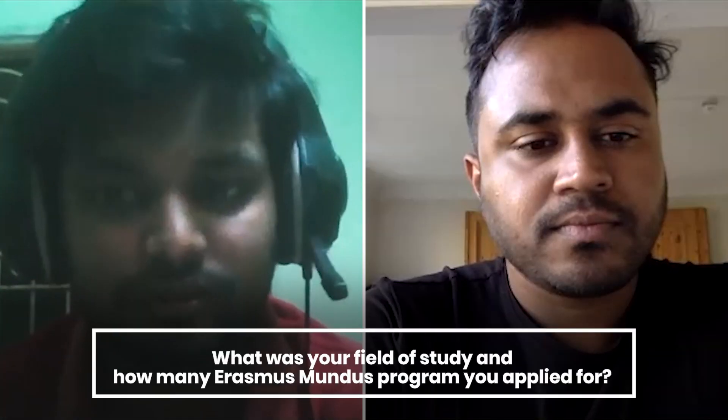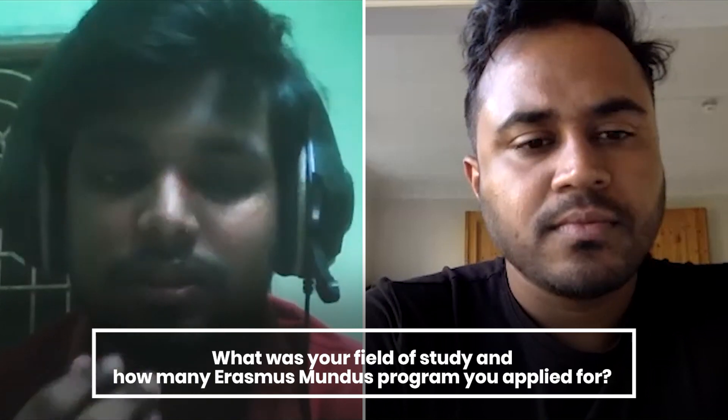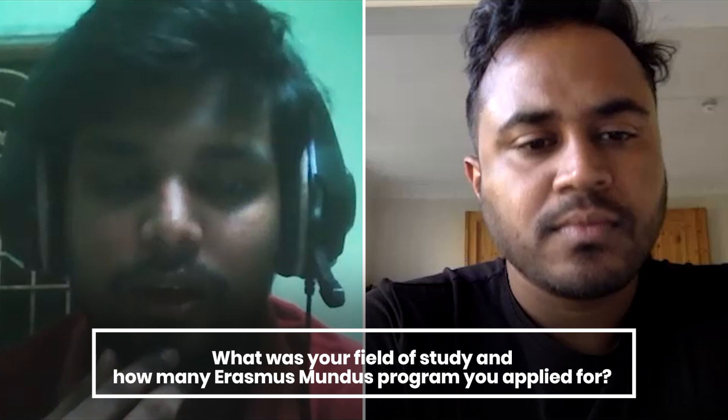I applied for three Erasmus courses based on my experience: one was flood risk management, two was environmental, and three was ocean engineering. Two of them — flood risk and environmental — were from IHE as the main consortium. The third one is University of Bologna in Italy. For ocean engineering I got rejected directly because civil engineering is not considered relevant to ocean. I got to the final round in both environmental and flood risk management, but got the scholarship for flood risk management.